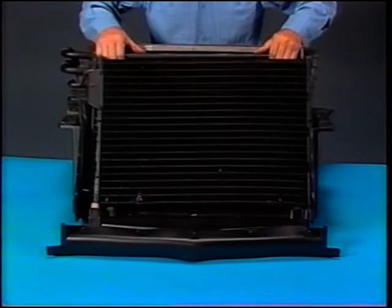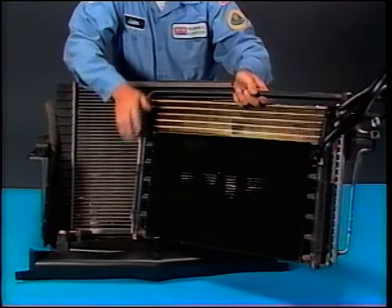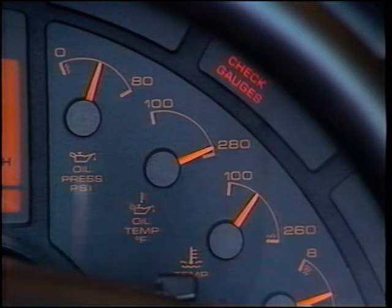An engine oil cooler is located between the AC condenser and radiator. In the event of severe oil contamination, the oil cooler must be flushed. Oil temperature is controlled by a thermostat in the oil filter housing which begins to open at 192 degrees and is fully open at just over 200 degrees. If the oil temperature exceeds a predetermined temperature, the ECM will turn on the check gauges light to notify the driver and will also deactivate the secondary full power system regardless of engine power switch input.